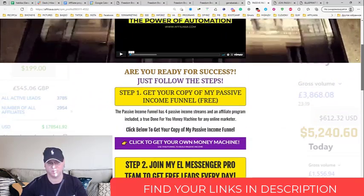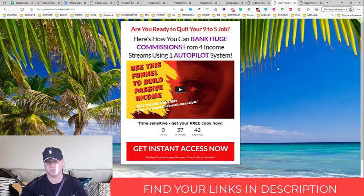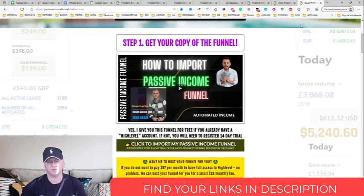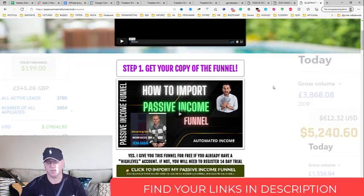So step number one — first of all, we need a good offer and good sales funnel. If you click this button, 'click to get your own money machine,' you'll be redirected to this page. I recommend you to subscribe to see the passive income funnel in action. This is how my passive income funnel starts — when they click here, they simply subscribe, and this is how you build your list. When they subscribe, they are also redirected to this page, which is your money machine, because you will have four passive income streams included. Everything starts from the possibility to get the passive income funnel.